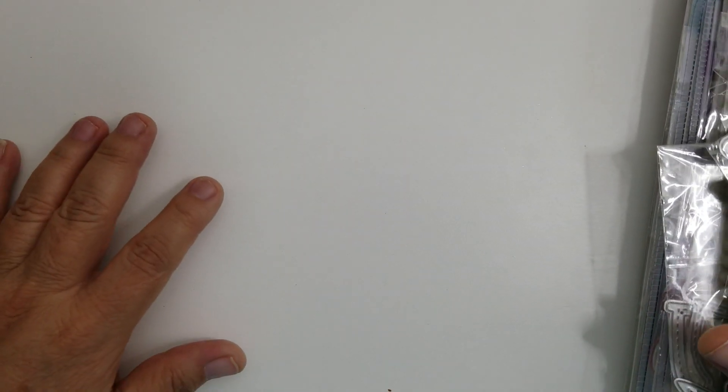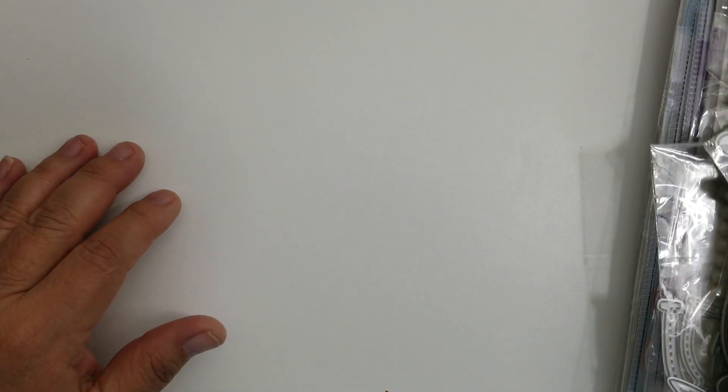Good morning everyone. This is Ida with Created to Create. Welcome back to my channel. I have a project share, but I'm not going to do that right now. But I do have one for you. I have a small collective haul and it's not very big.